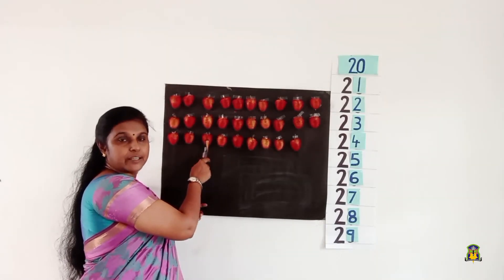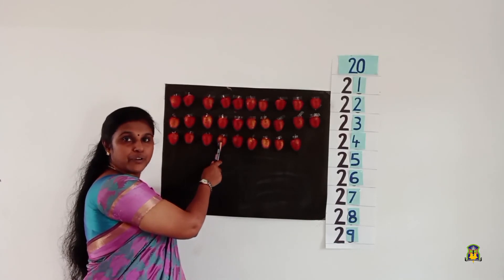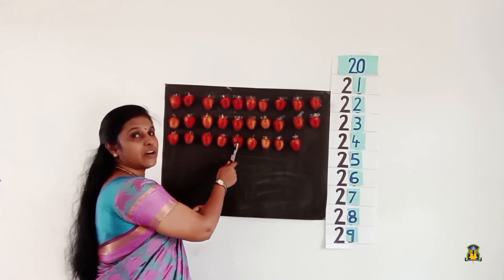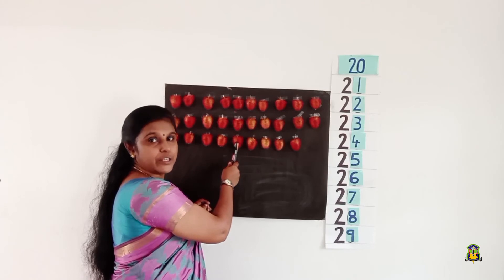After number 23, it's number 24 — 2, 4, 24. After number 24, it is number 25 — 2, 5, 25.